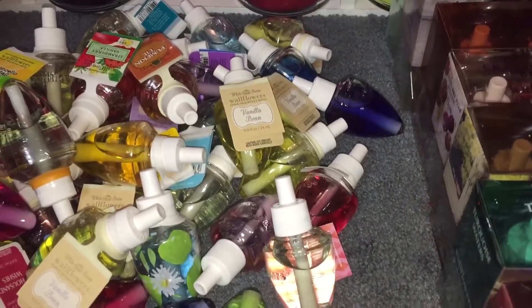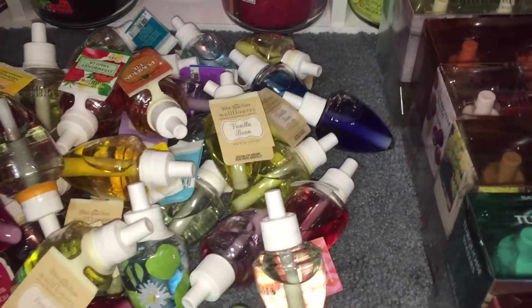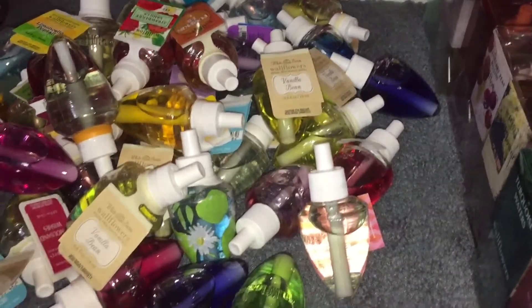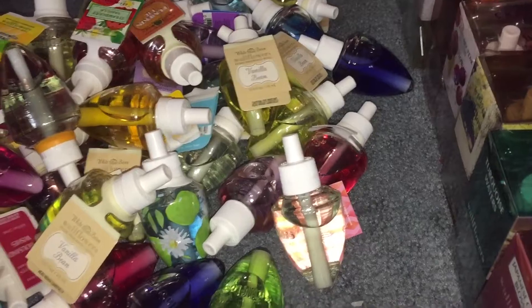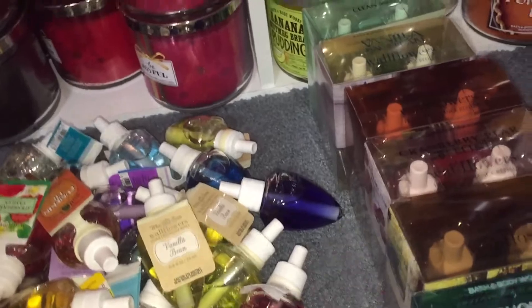Hey everyone, it's Sarah and I'm back with another installment of my candle collection video. These are going to be all of the wallflower bulbs. The first ones are all the same so I'm just going to pull them out and show them to you all at once. There are 15 of vanilla bean marshmallows.